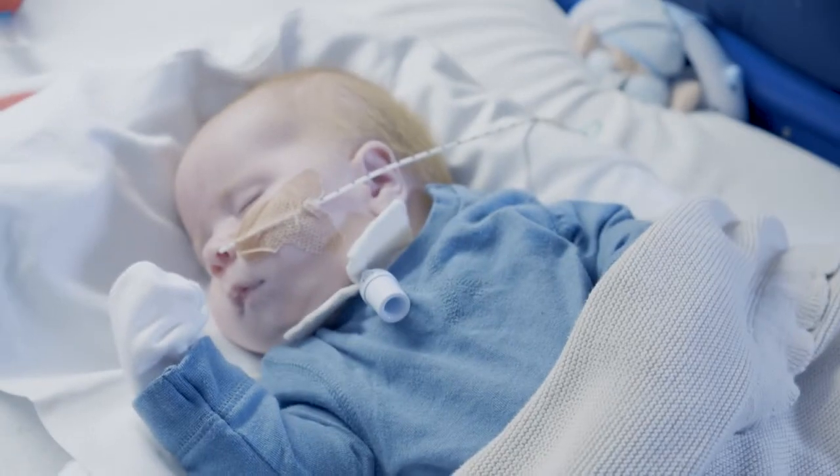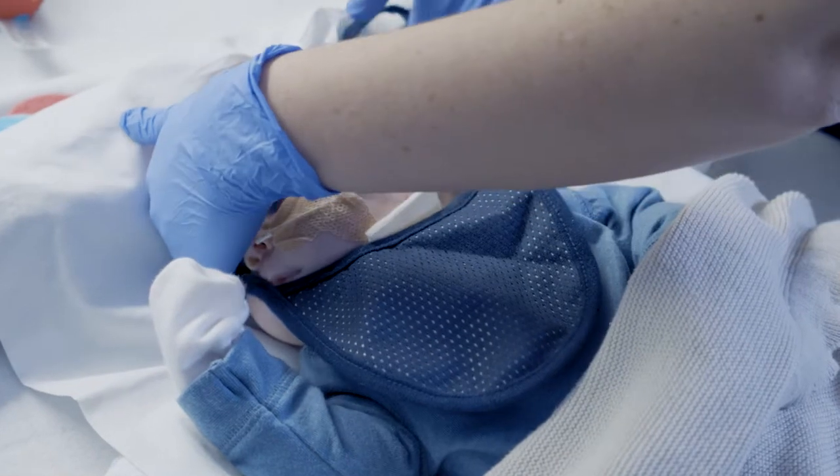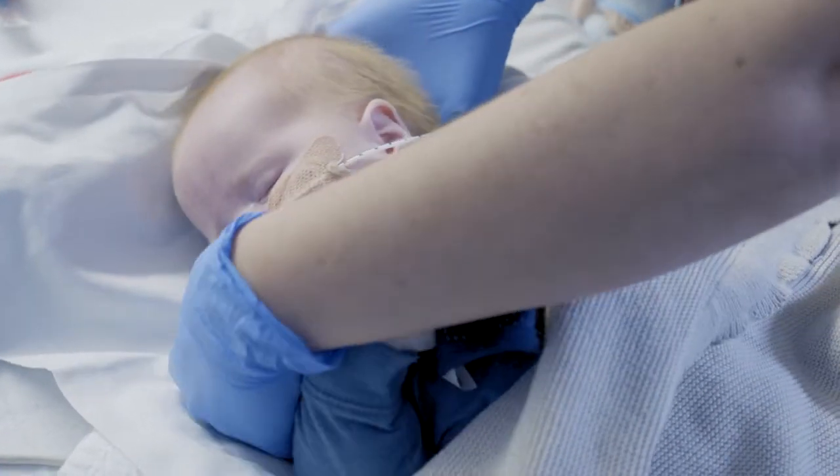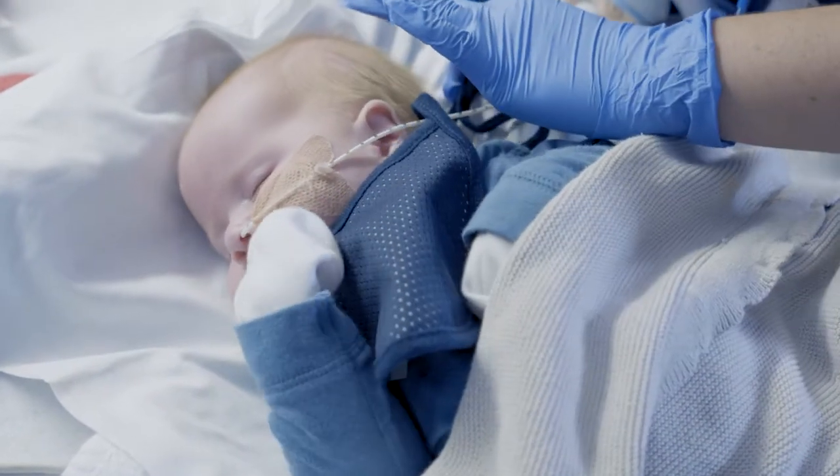As well as the HME devices that attach onto the tracheostomy, there's a tracheostomy bib that we can use. It works in the same way — it traps the moisture that the child breathes out — but this covers the tracheostomy tube, which some parents prefer.